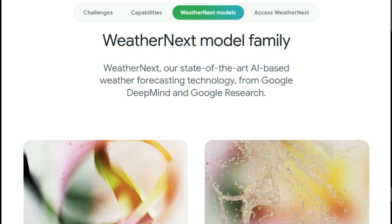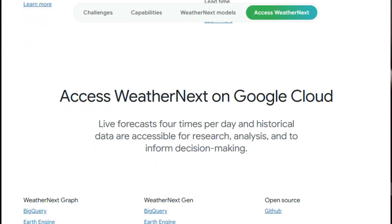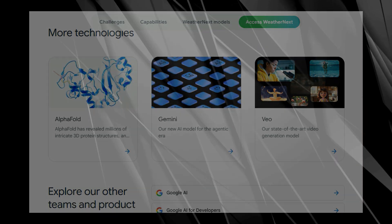WeatherNext is being shared with scientists and forecasters to accelerate their work and benefit billions worldwide. It includes two main models: WeatherNext Graph and WeatherNext Gen. WeatherNext Graph offers more accurate and efficient deterministic forecasts — single predictions — compared to the best deterministic systems currently in use, providing a single forecast with a 6-hour temporal resolution and a 10-day lead time. WeatherNext Gen generates an ensemble forecast — a range of possible future scenarios — that is better than current ensemble models, helping decision-makers understand weather uncertainties and risks of extreme conditions. WeatherNext Gen provides up to 50 weather forecasts with a 12-hour temporal resolution and a 15-day lead time.